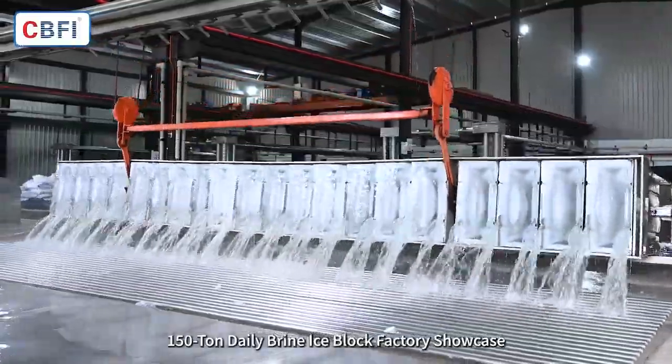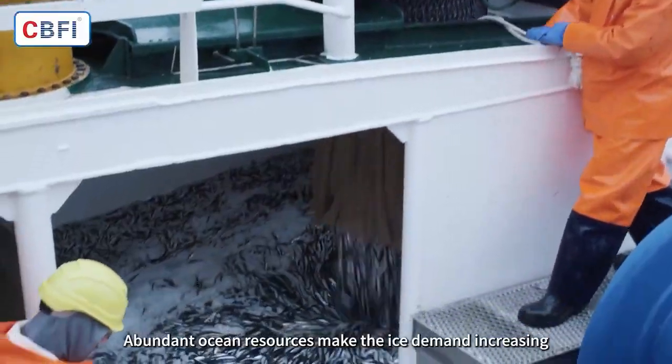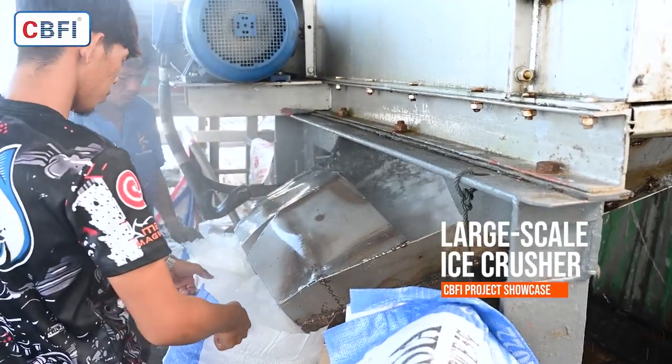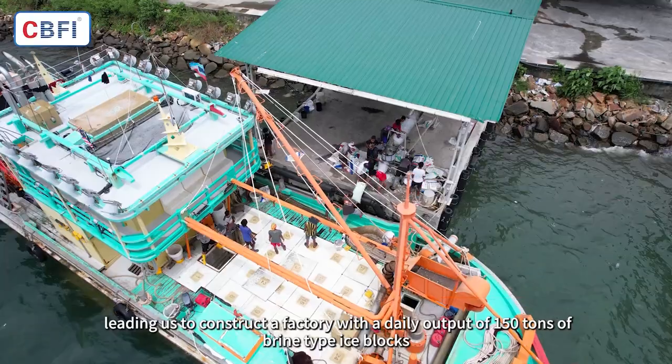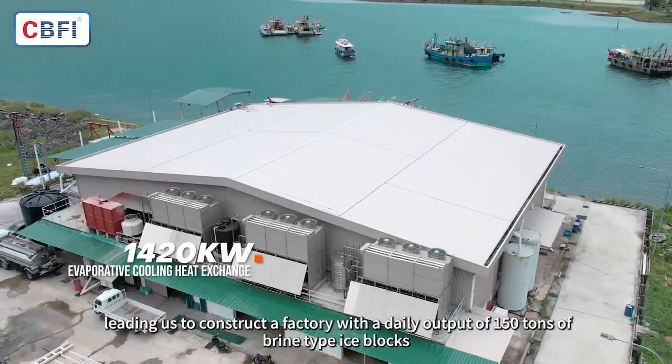150 Tonne Daily Brine Ice Block Factory Showcase. Abundant ocean resources make the ice demand increasing, leading us to construct a factory with a daily output of 150 tons of brine-type ice blocks.